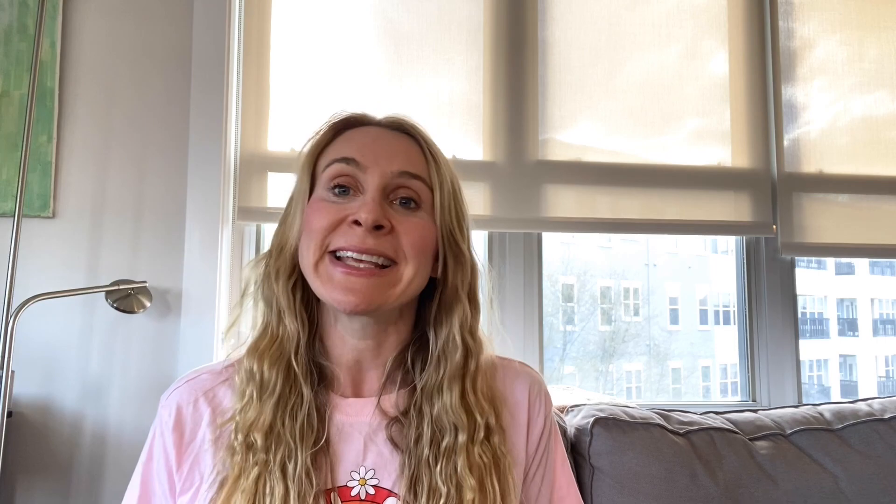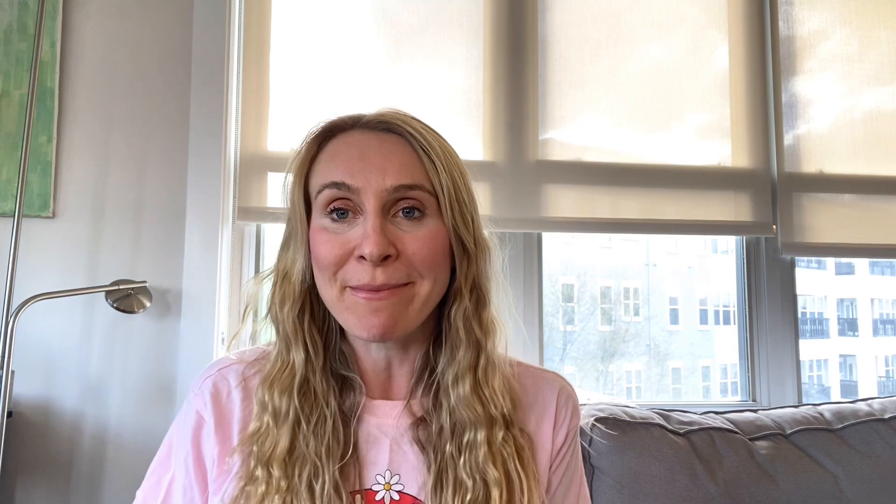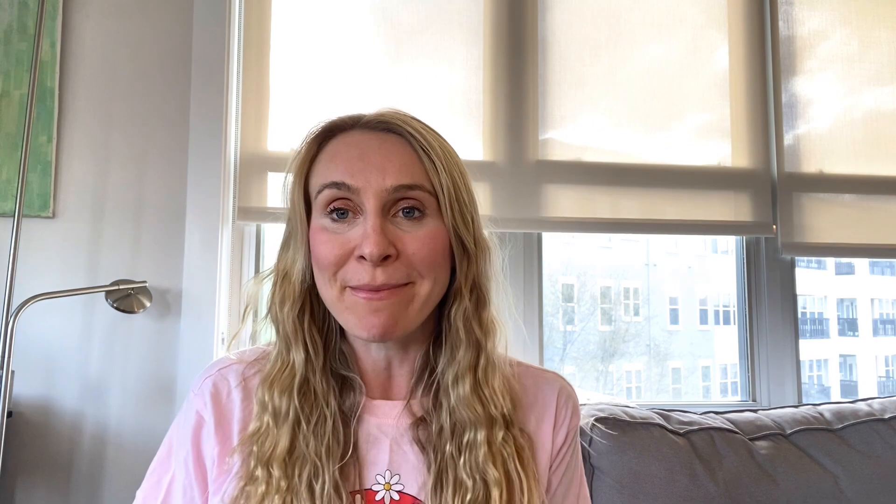And I ask that if you find this tutorial helpful, please subscribe below, give me a thumbs up, and leave me a comment because they make my day. And with that, let's get to it.